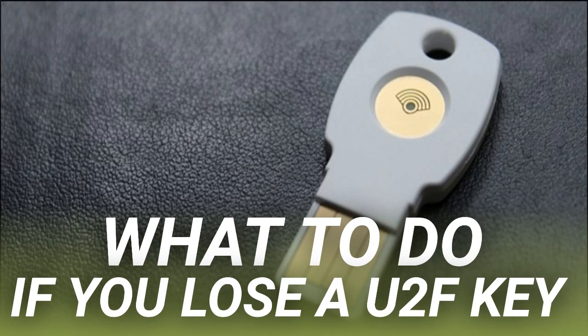Smart. If you happen to lose your U2F key, the first and really only thing you'll need to do is remove that form of authentication from your accounts. You'll need to jump onto a device that is already logged into all of your accounts and remove that particular key as a form of authentication. For example, if you need to remove a key from your Google account, head into My Account > Signing in to Google > Two-Step Verification.